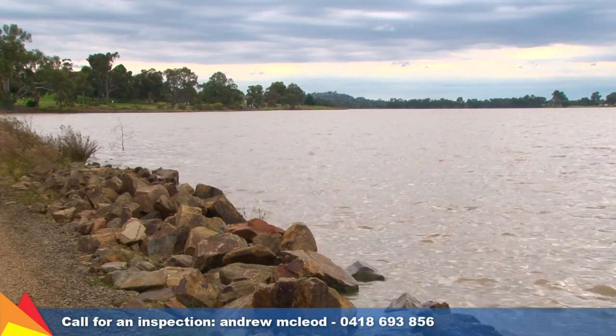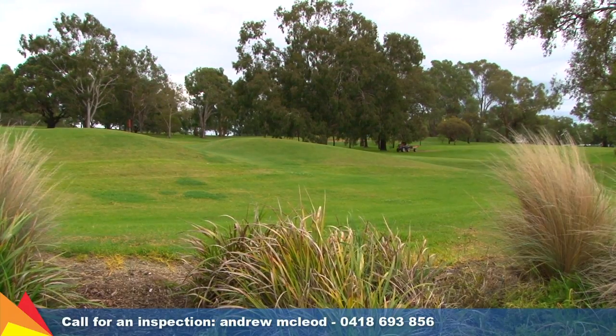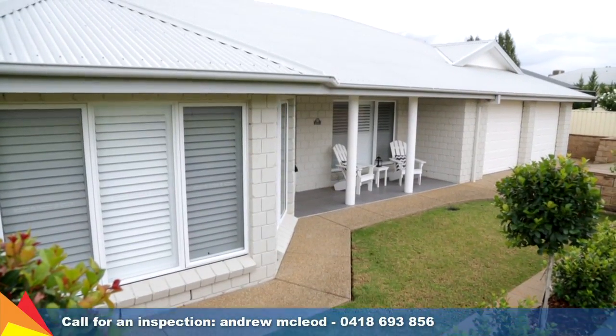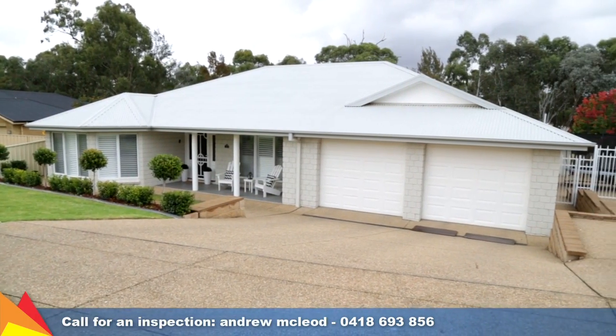Enjoy an easy distance to Lake Albert Boat Club and Mater Dei Catholic College. If you'd like to arrange an inspection of this fantastic home, why not contact the selling agent Andrew McLeod today.